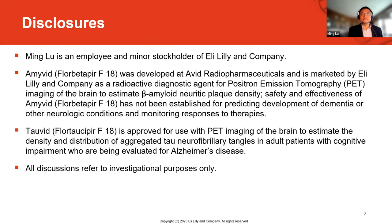In this study, we use the amyloid PET for amyloid plaque measurements and the tau PET for neurofibrillary tangle measurements in an investigational purpose. These tracers are not approved for the use as I'm going to discuss — just a disclosure.